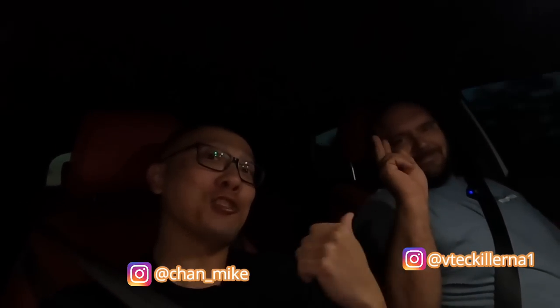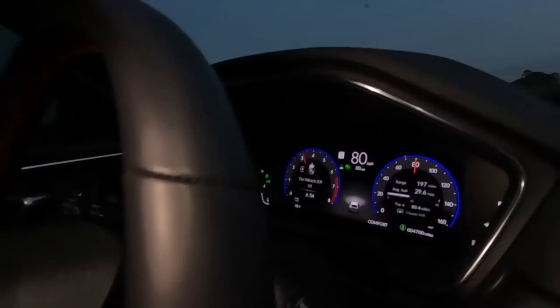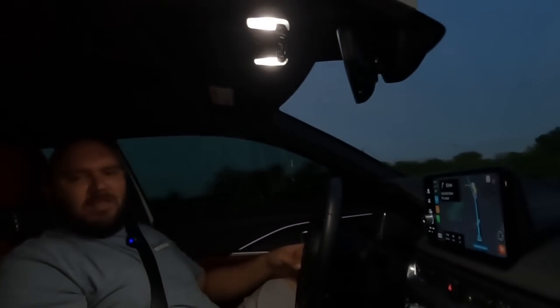What's going on everybody, it's Mike here and I got John right over here. Welcome back to the channel. Today is a Sunday morning at about 6:53 and we've been driving for more or less about an hour already, with another 25 minutes to go. We got a special mission today - we decided to take out the next-gen Integra for a little road trip. 29.6 miles per gallon, getting there in comfort mode.